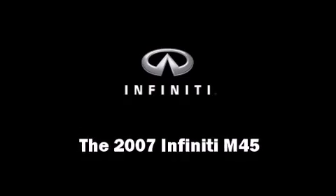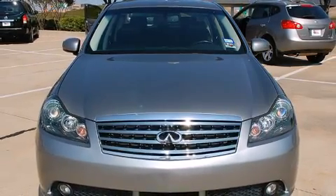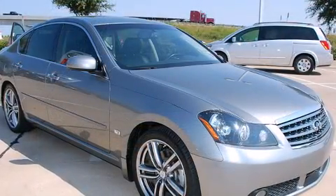Here's a great deal on a 2007 Infiniti M45. It features an automatic transmission, rear-wheel drive, and a 4.5-liter 8-cylinder engine.